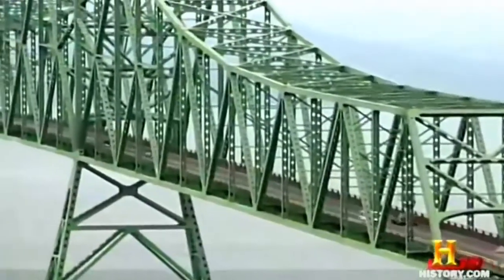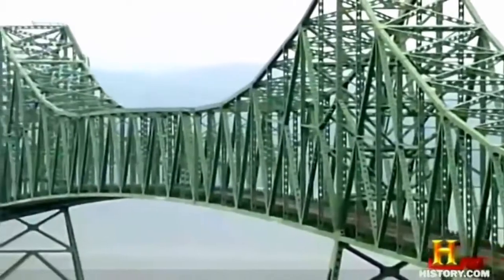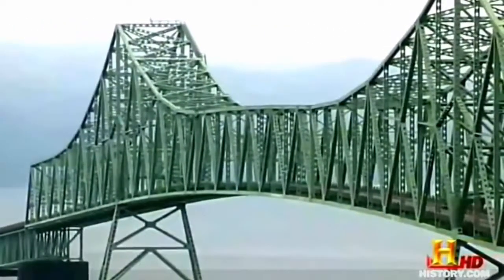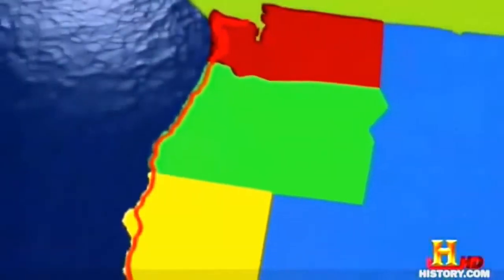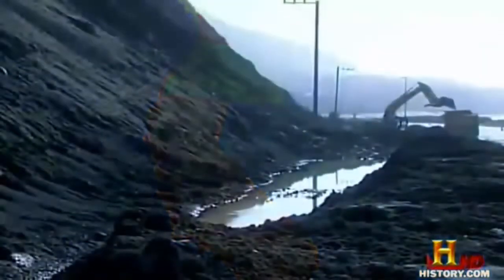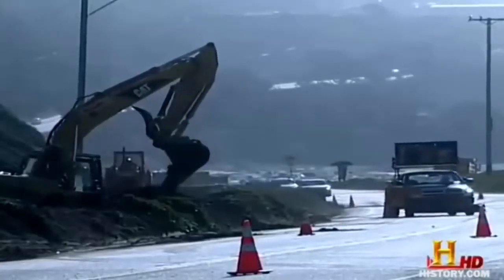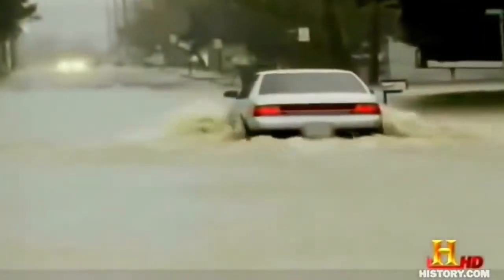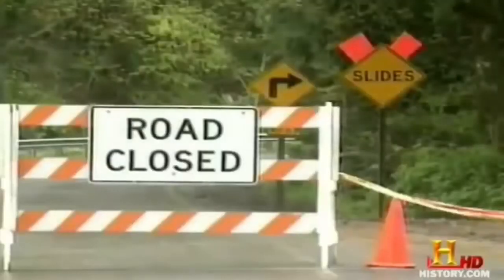Those who had dismissed it as the bridge to nowhere were quickly proven wrong. Within five months of its August 1966 opening, close to a quarter of a million vehicles had crossed the bridge. An uninterrupted drive along all of America's west coast was finally complete. But the work was far from over — the dramatic and varied topography along the route that makes the road so special is also the very reason why it is one of the most difficult and expensive roads in the world to maintain.